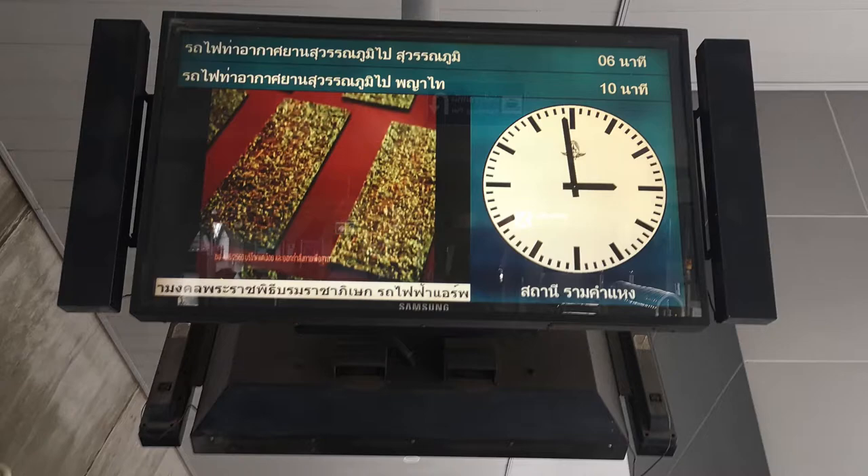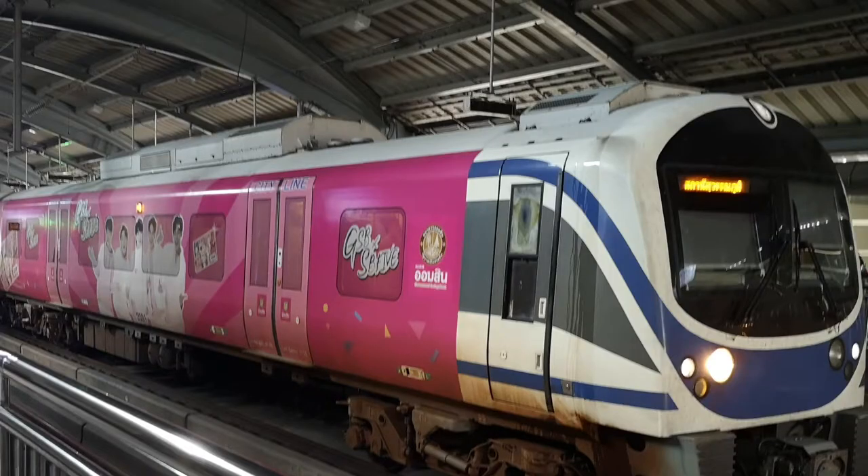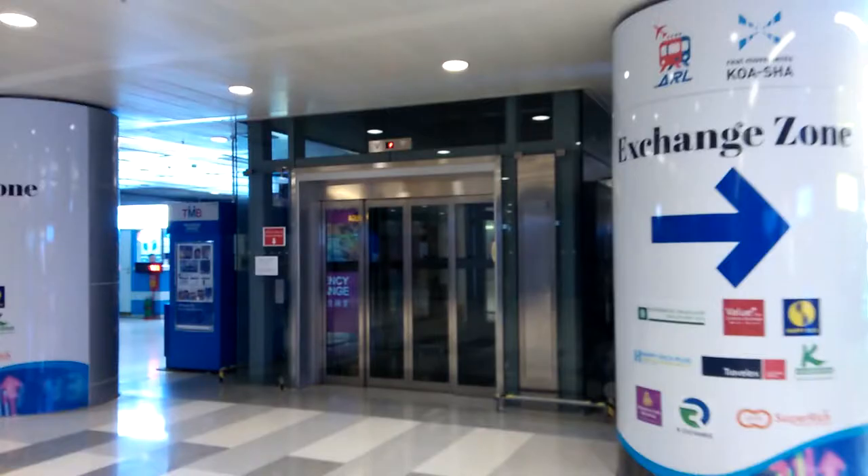We're going to head to the most important station on this line — Suvarnabhumi station, which is of course at Suvarnabhumi airport. These stations have some very big ThyssenKrupp lifts.